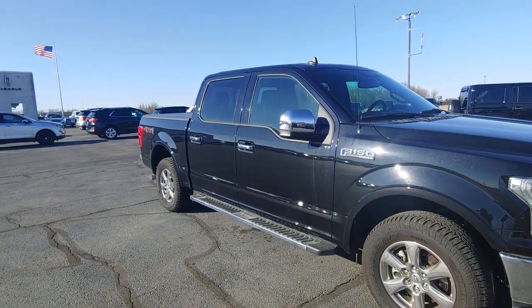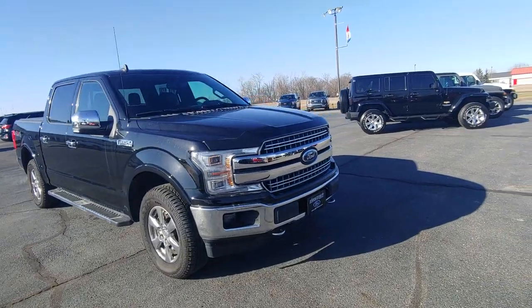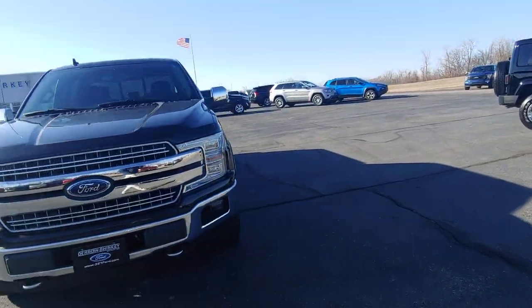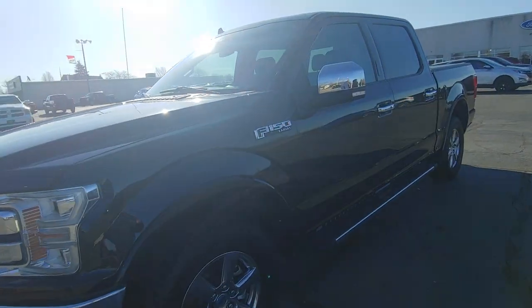Hey Toby and Daryl Shirky. Wanted to send you a quick video of the 2019 F-150 Lariat with almost 22,000 miles on it. Pretty sharp looking truck.